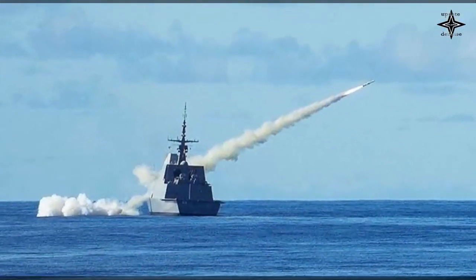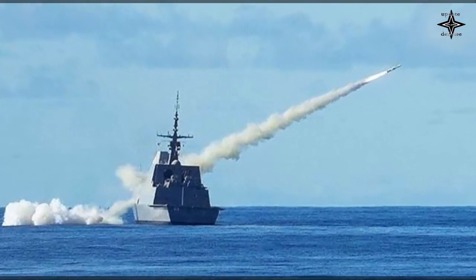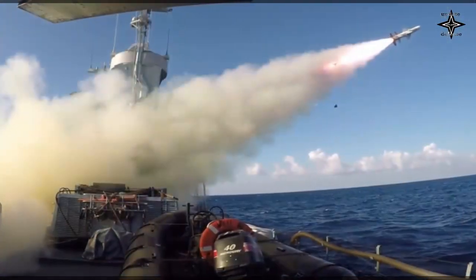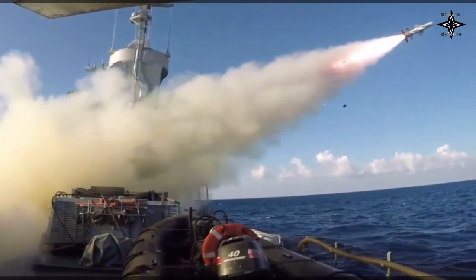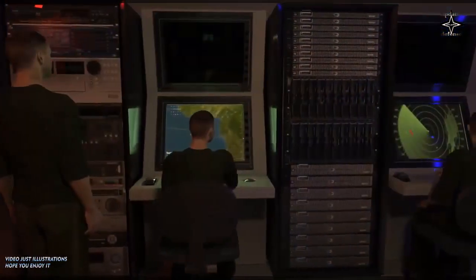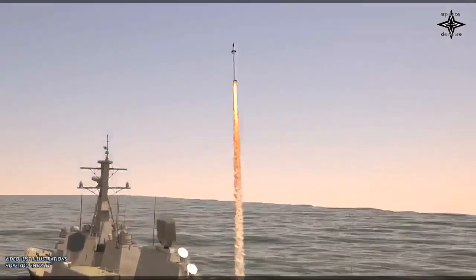On 27 November 2017, the Israeli military declared initial operational capability for the Sea Dome, completing more than 18 months of integration and design work. The Sea Dome is to become part of Israel's multi-layer missile defense system, which includes weapons capable of intercepting everything from long-range missiles to short-range rockets.